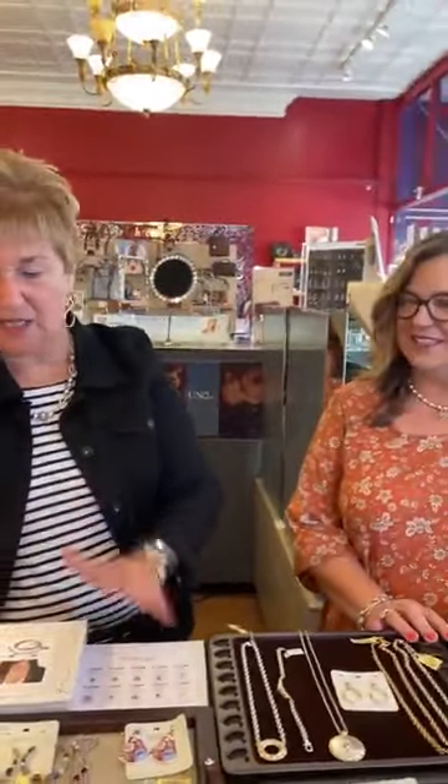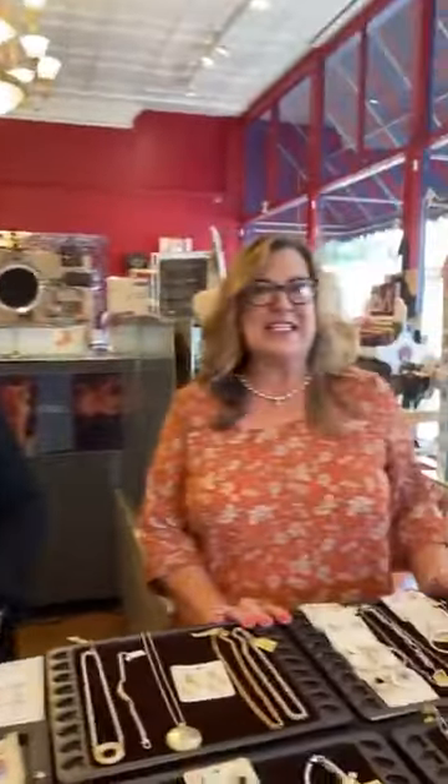Hi everybody, happy Thursday! We're quite excited because we have Vicki from Brighton with us and she brought all the new jewelry. We don't have everything but we have a good portion of it to show you, and the cool thing is you can special order anything. We'll try to go slow and tell you the price and what the collection is. If you have questions just text us and Maddie, who's filming, will answer. Welcome Vicki from Brighton!